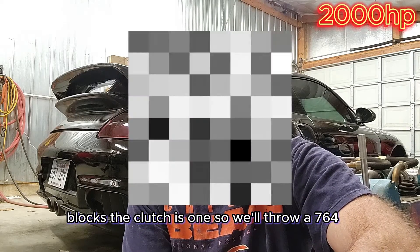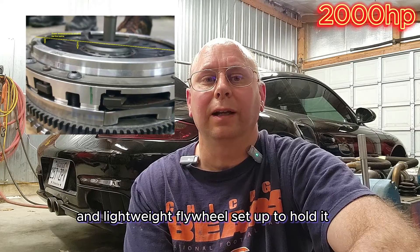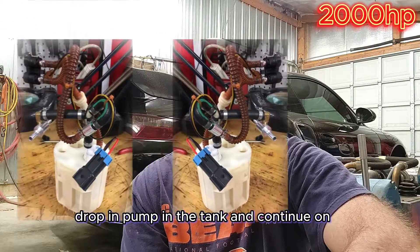The clutch is one, so we'll throw a 764 or 487 Sachs pressure plate and lightweight flywheel setup to hold it a while longer, then run out of fuel pump. For the fuel pump, we'll put a single Walbro 450 drop-in pump in the tank and continue on.